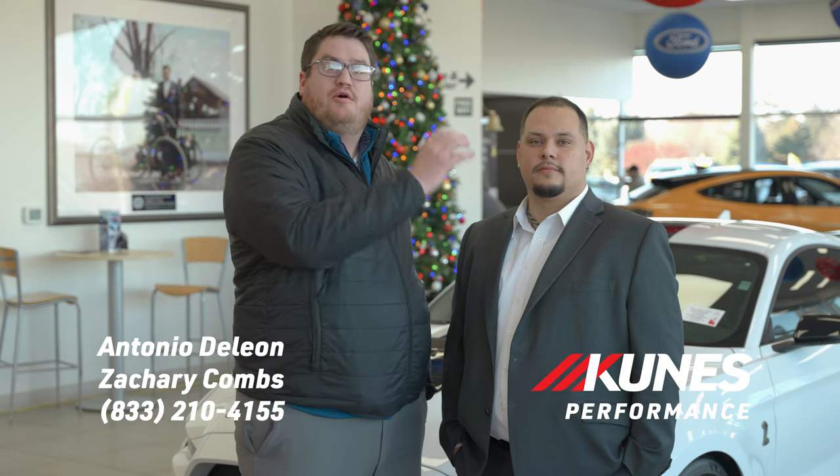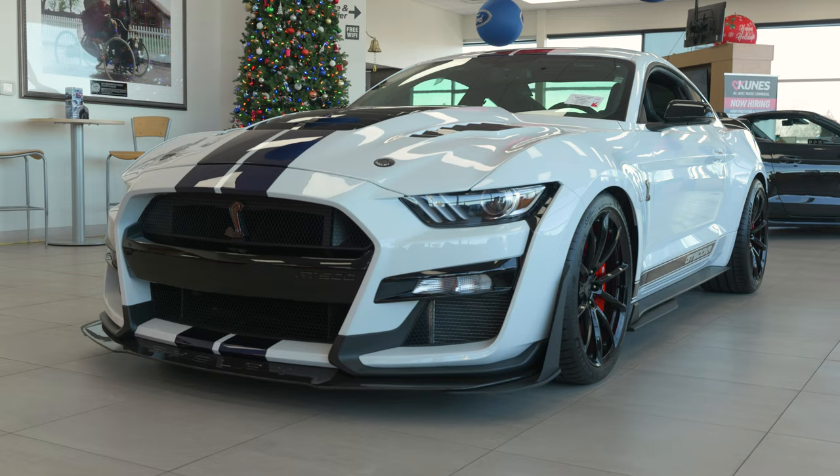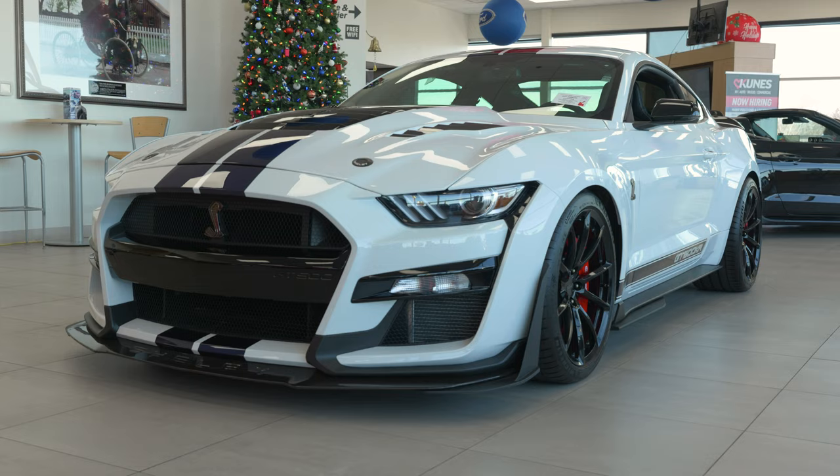Hi guys, my name is Zach Gomes, and this is Antonio DeLeon. We're the performance sales team here at CUNIS Ford of Dalton, Wisconsin, and today we've got a treat for you. We have a 2021 Ford GT500 King of the Road Edition.